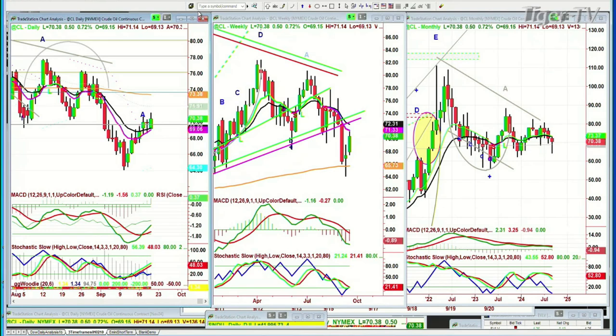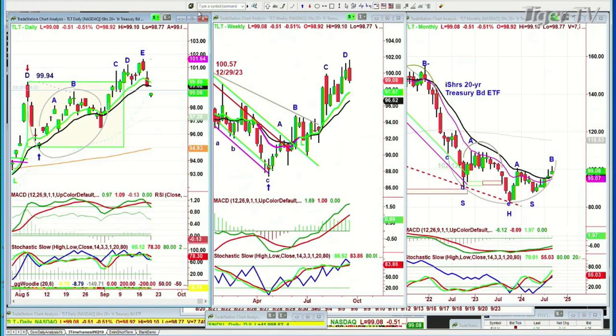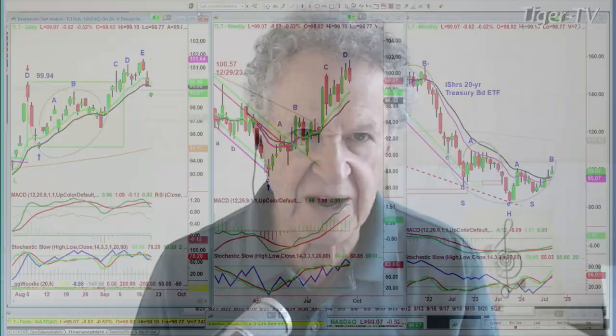But the most important thing is the bonds. The TLT plummeted from that peak E formed yesterday with a high in the 101s, and now we are at 99.06, down 52. I'm watching this closely because all of a sudden the Fed wants to have yields come down, but in fact yields are going up.